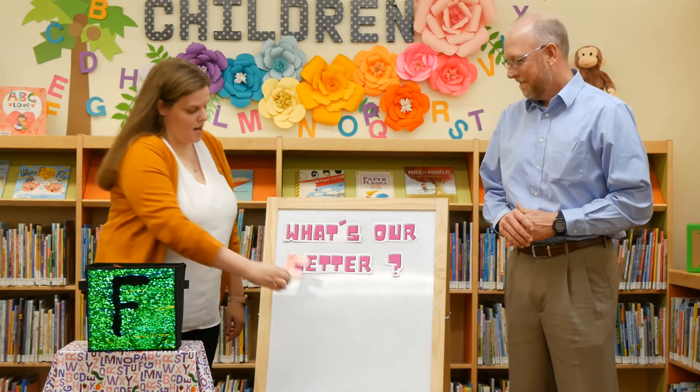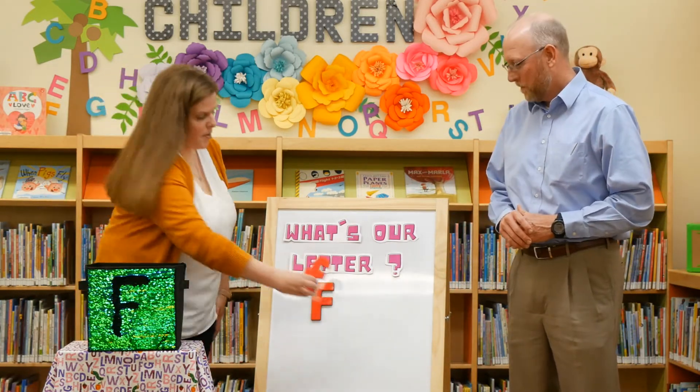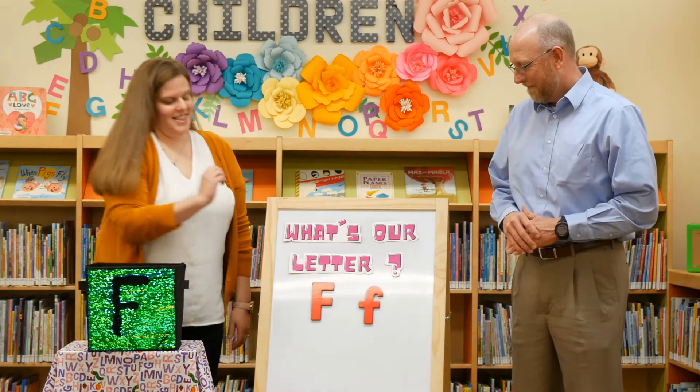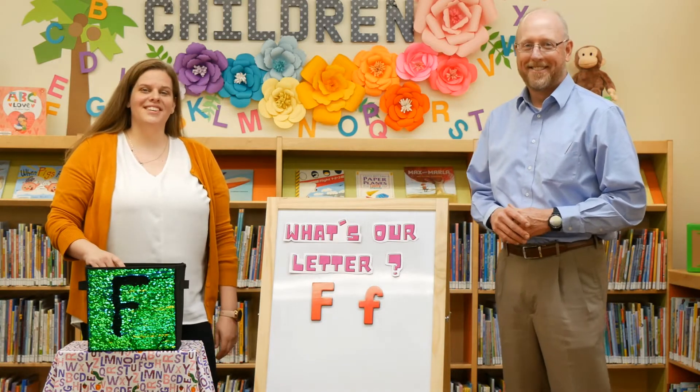Now that we know we're learning about the letter F, let's find out a little bit more information. Our uppercase F looks like this, and our lowercase F looks like that. The sound that F makes is a good job.